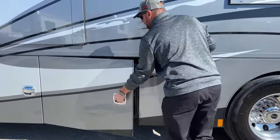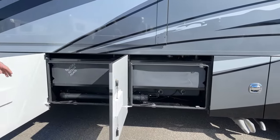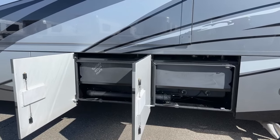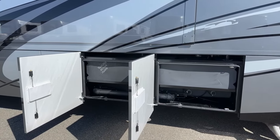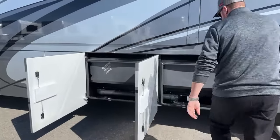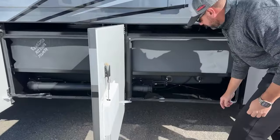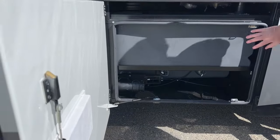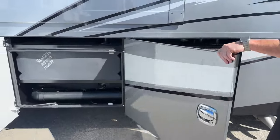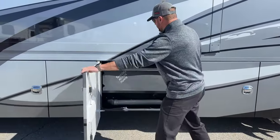Next to the water bay are the holding tanks. You've got 275 gallons total — one gray tank and one black water tank. When you pull those gate valves, everything dumps here and you run an elbow out to dump your tanks. These are heated tanks — you have heat strips on both 75-gallon tanks for your black and gray water.